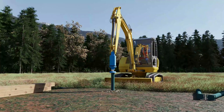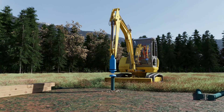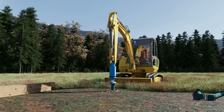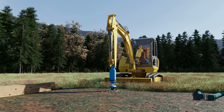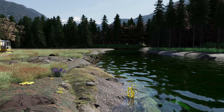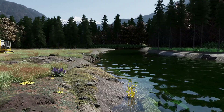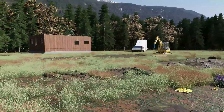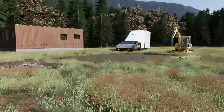Now the foundation screws are screwed in. This close to the river, we strongly recommend option Venezia. With option Venezia, the house is capable of swimming — the foundation screws serve as anchorage.